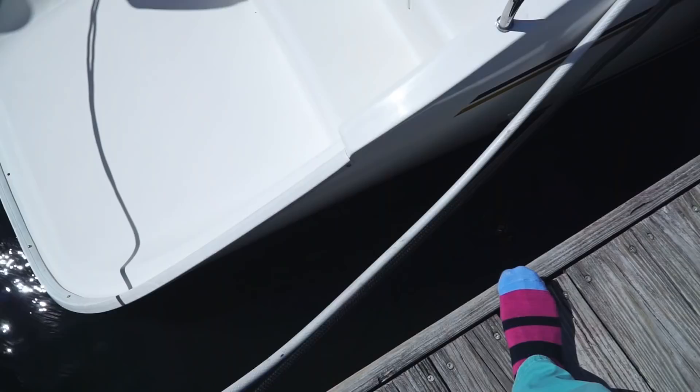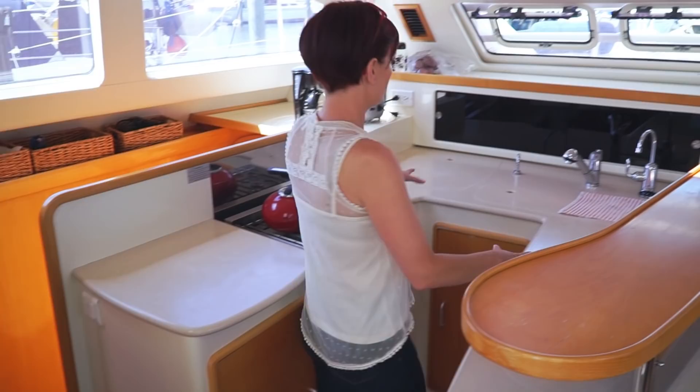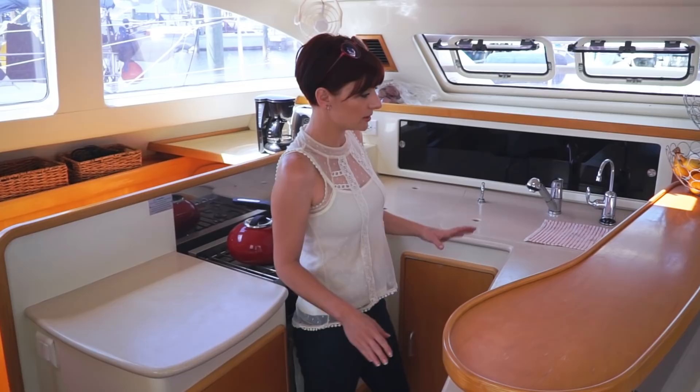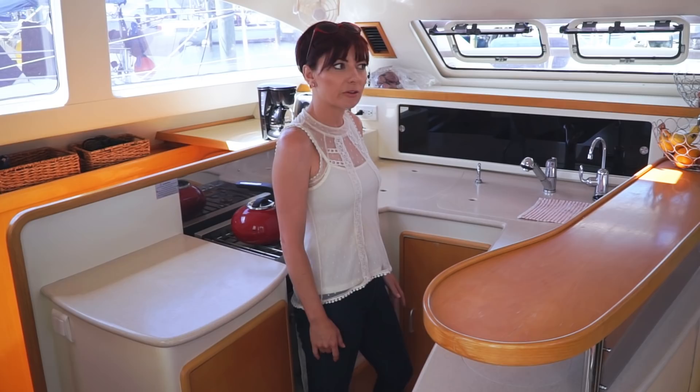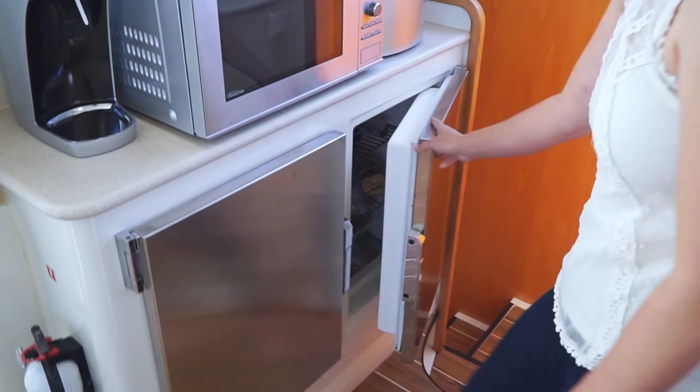The kitchen is really good — it's got a lot more storage than what it looks like. From underneath, you actually have storage all along this whole thing, so there really is a fair amount of space in here, probably more than we've seen on any other boat so far. The fridge is on one side and the freezer on the other. Not bad — really pretty good space.